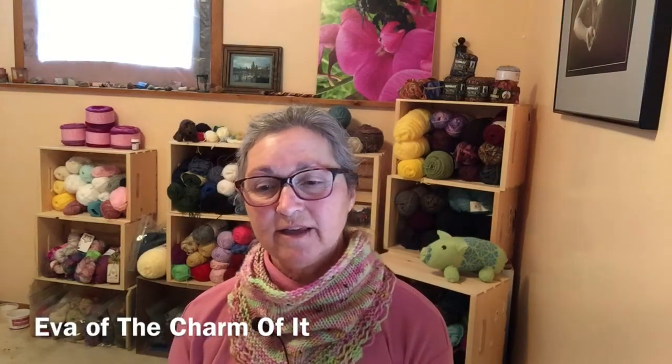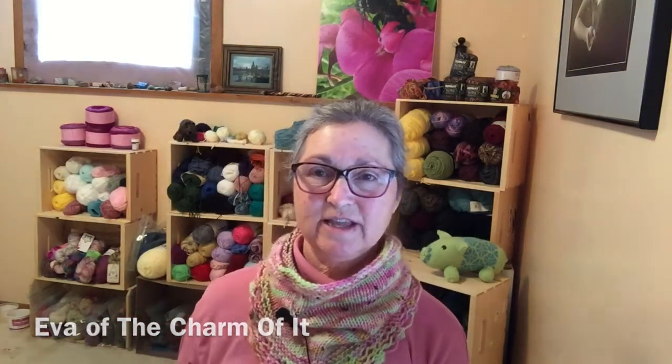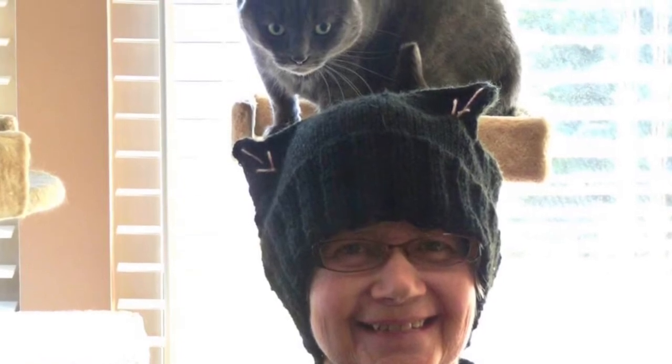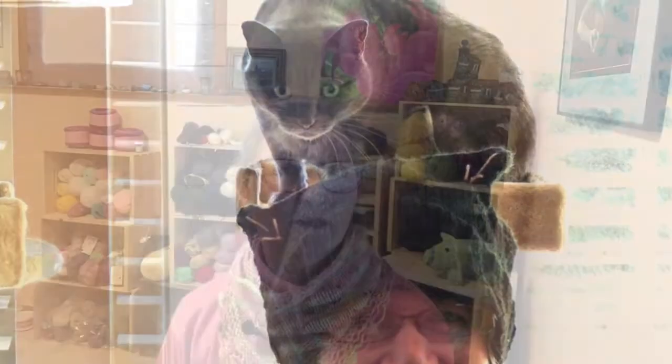Another thing I knit a while back that I forgot to share was the Kit Kat Hat by Andre Su — it's a free pattern on Ravelry. I watched Eva of the Charmabit podcast, who had the idea to knit short rows on the back so that the ears on the cat hat actually stand up better. I knit this hat at the request of my friend Millie. She lives in Boise, loves cats, and takes care of all kinds of cats. She's a very generous and wonderful person.